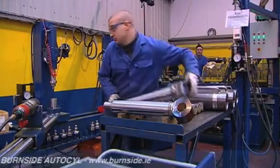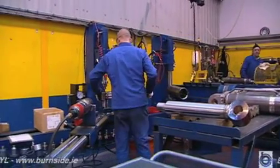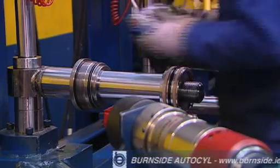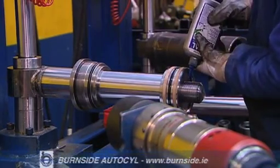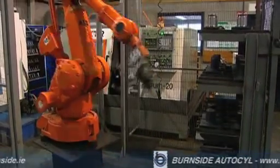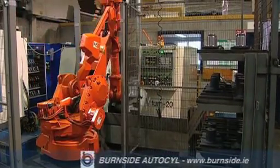Indicative of its commitment to engineering excellence, Burnside Auto has also retooled and automated its own processes to maximise efficiencies and operational effectiveness in each part of production, where human effort has been minimised by mechanisation to produce a more reliable and cost-effective product.